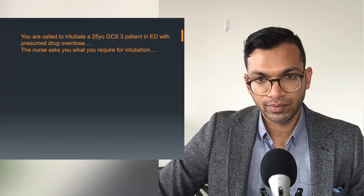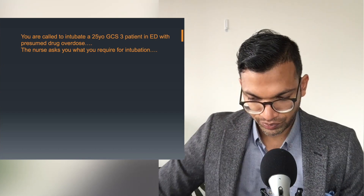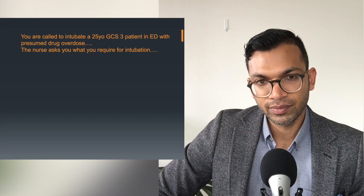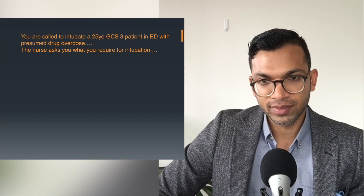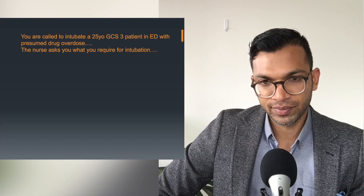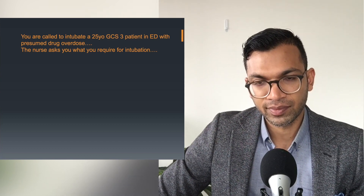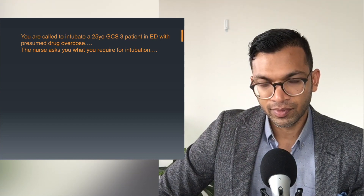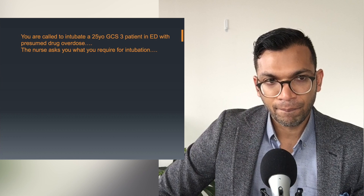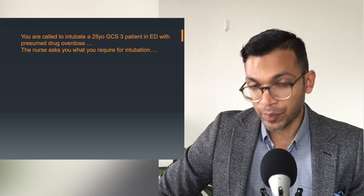Medications-wise, considering basic anaesthetic drugs as well as emergency drugs: propofol, fentanyl, suxamethonium, sevoflurane for an inhaled anaesthetic. And then for rescue drugs if someone dropped their bundle, adrenaline as a first line. That's actually perfect — you always need something to induce sleep, and propofol is always very easy and comfortable to use.